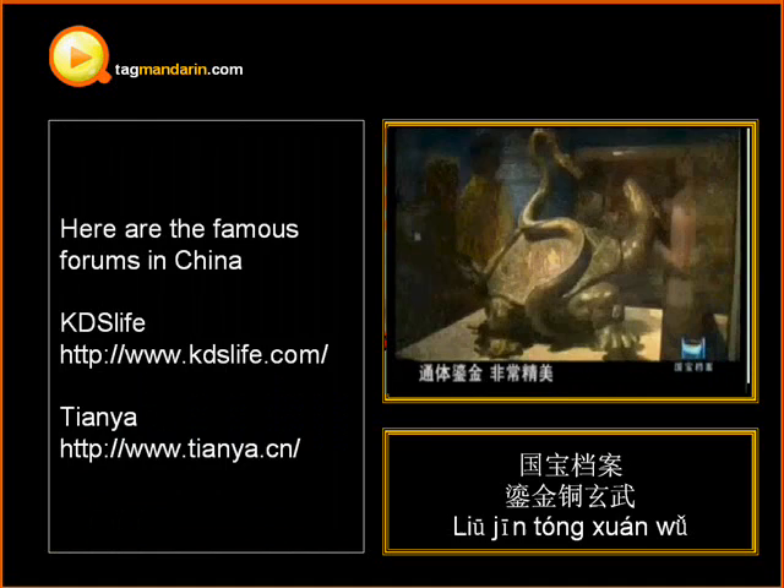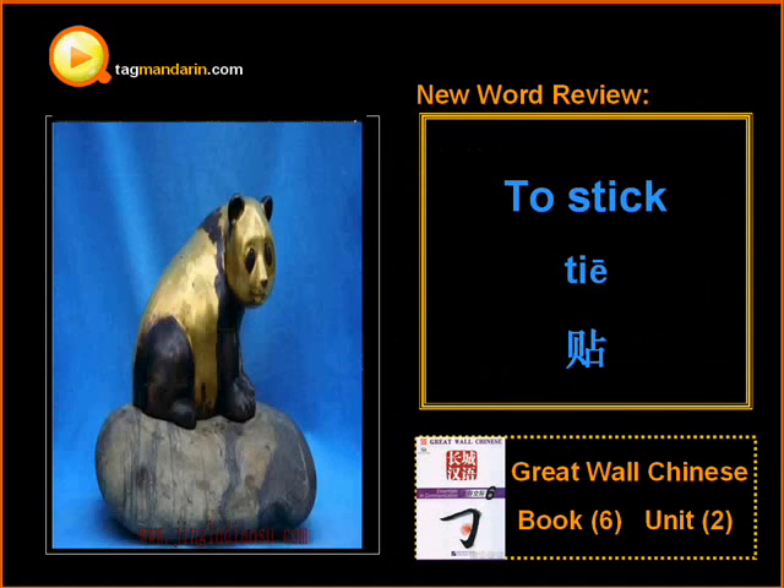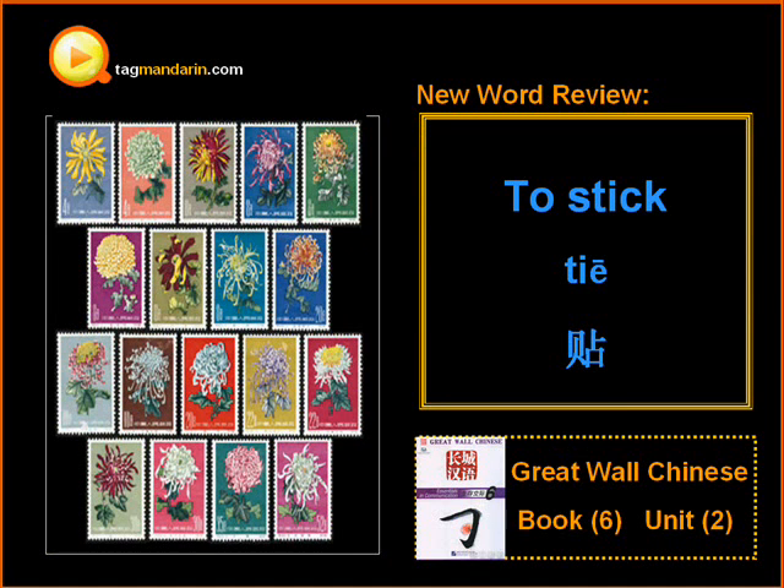Ok, it's time to say goodbye. Let's review the new word: to stick, 贴 (tie). See you next time. This is Aria from TechMandarin.com. Bye-bye.